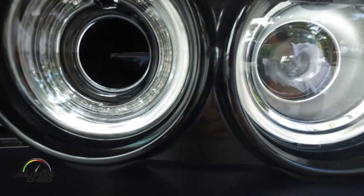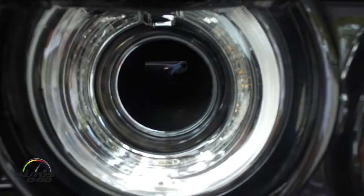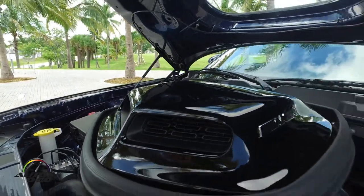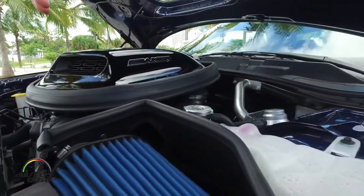A couple of things we've added to the vehicle other than the paint: if you look inside the headlight, you've got what we call the air catcher. It's a special piece that brings air directly from the headlight into the cold air intake of the vehicle.